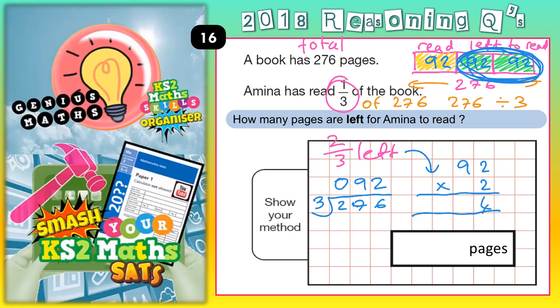Two twos are four, two nines are 18, and because there's no other digits to multiply, this one can just go straight in. So the final answer — if she's read one third, that's 92. She's got two thirds left to read, so that's 184. As a final check, we could just check that 92 plus 184 does actually add up to the 276 pages in the book.